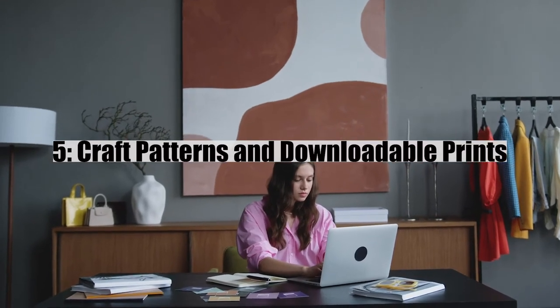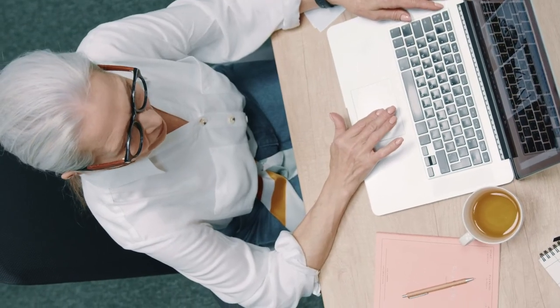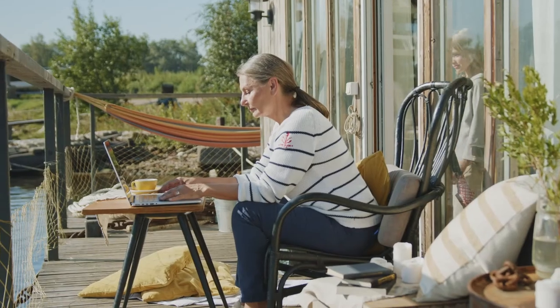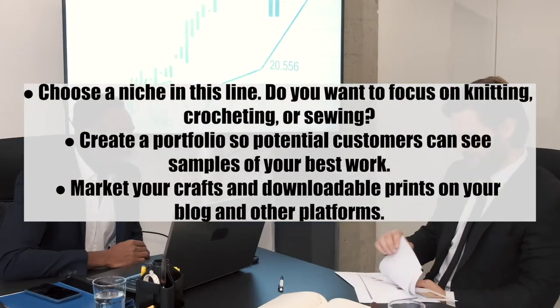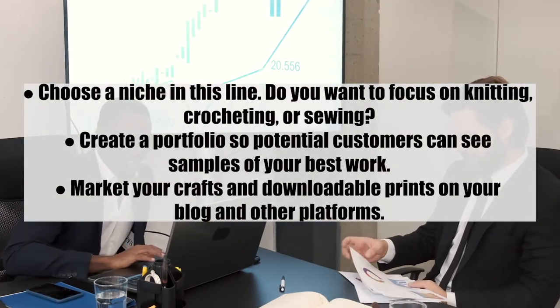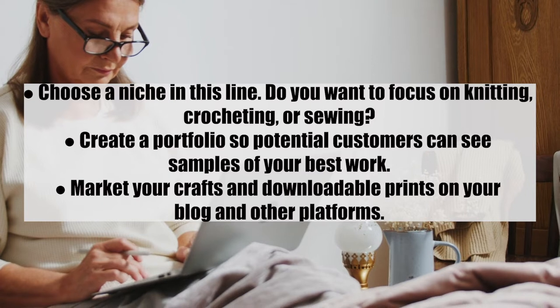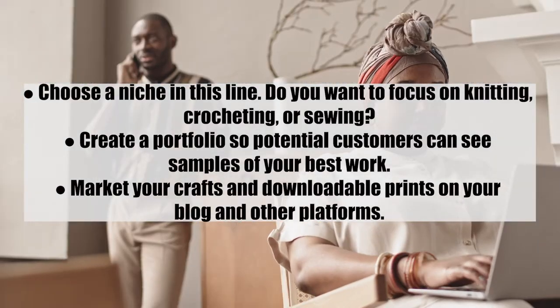Number five: craft patterns and downloadable prints. These are visual guides that teach people how to craft different things, from knitting to projecting patterns. It is a popular digital product you can profit from on your blog. Steps: one, choose a niche — knitting, projecting, or sewing; two, create a portfolio so potential customers can see samples of your best work; and three, market your craft and downloadable prints on your blog and other platforms.